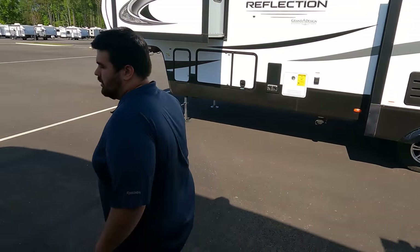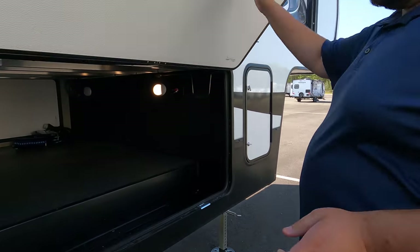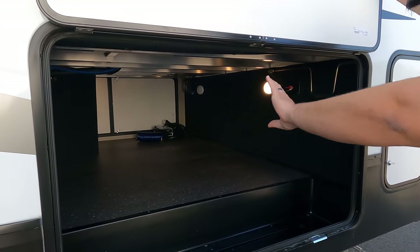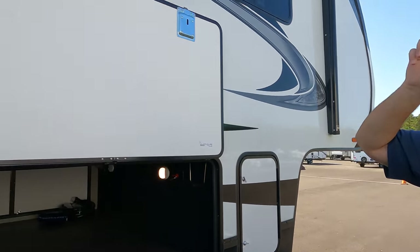Number three, I'm going to combo it: first is the storage — for a mid-profile in here it's really, really good. Completely pass-through, with plenty of storage overall. And I'll combo that with having two awnings — so many times we see only one, and I'm glad that they listen.